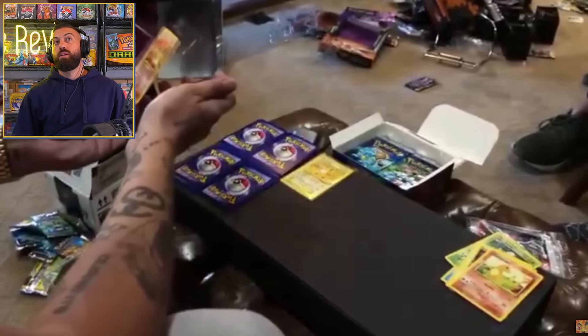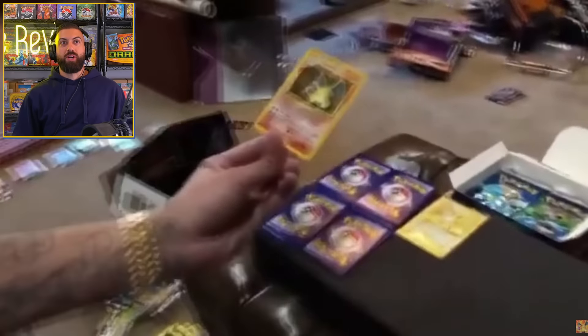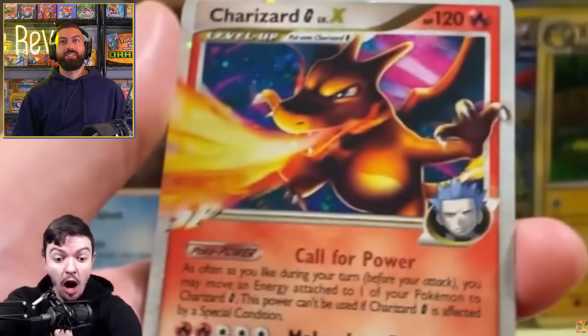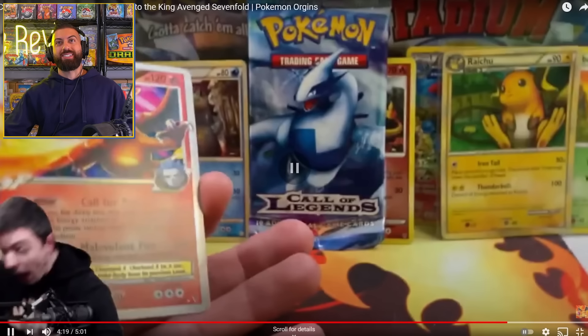Who is this? That's crazy — literally pulling a first edition base set Charizard. I have to pause this every second because it's ridiculous. Another first edition Charizard, a mini Charizard.